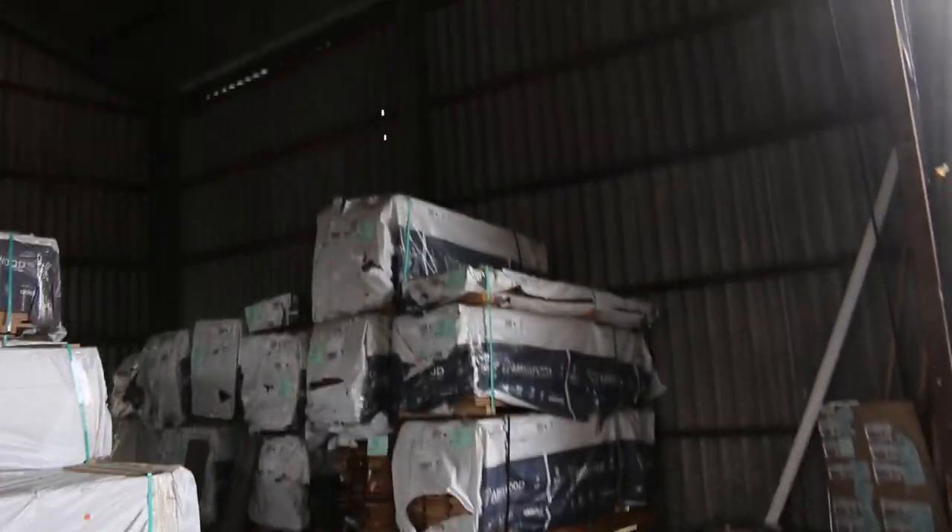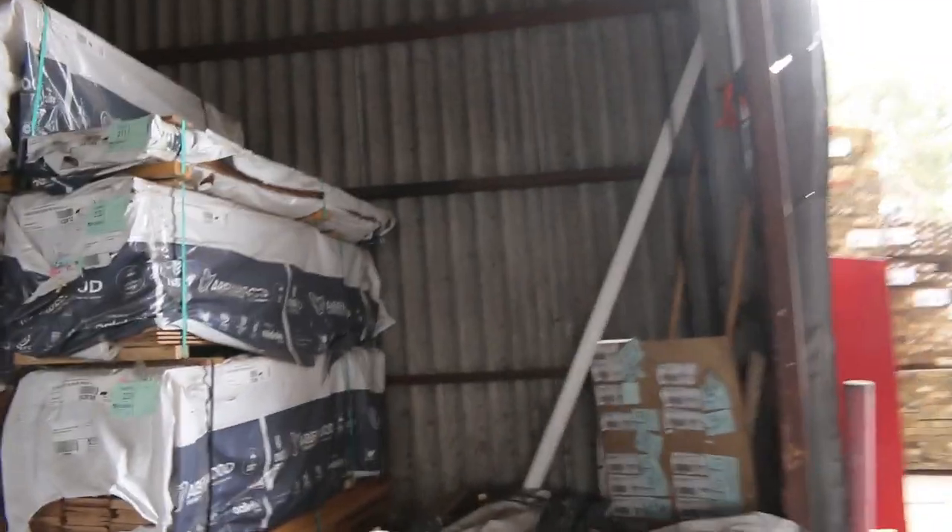Over on the right-hand side here, we've got Tasmanian weatherboard shorts. Also got some 90x19 dress shorts there as well. Right down the back of the row on the left-hand side, we've got some Tasmanian export-grade material. And then we've got all this flooring and et cetera which literally just came in — that'll all be for next week.